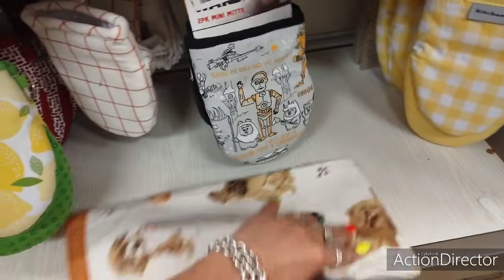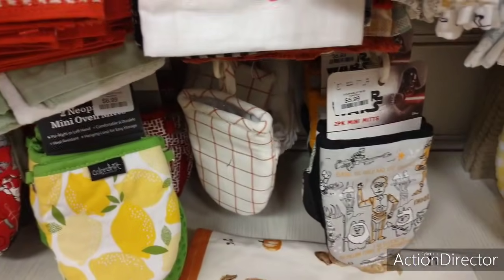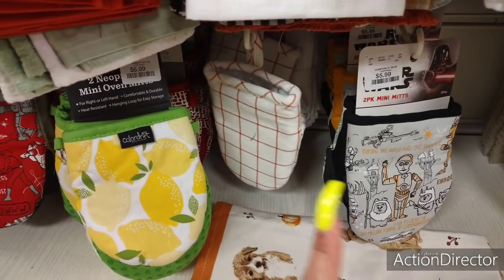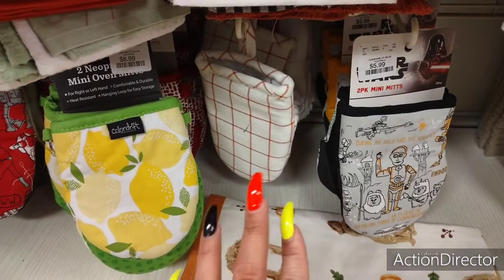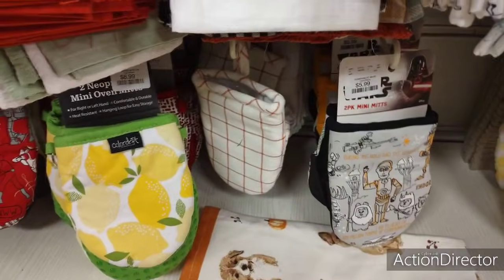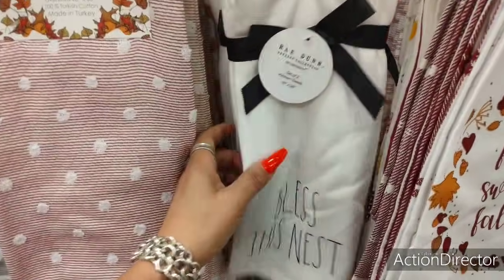I did not put these here — someone broke this and it wasn't me. Also, someone left a really rude comment. FYI, I don't do the displays at HomeGoods. And if you watch me enough, you know that I cut the camera and I put everything back. So if you have an issue with how HomeGoods does their displays, don't take it up with me — I'm not the display lady. People are like nuts on the internet.